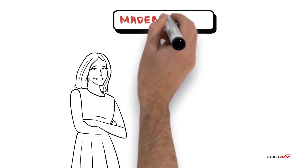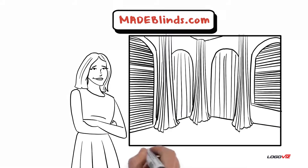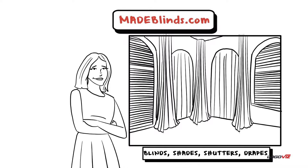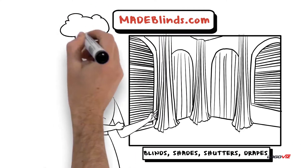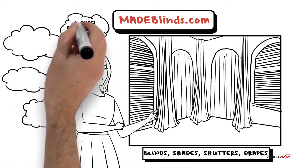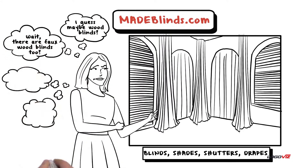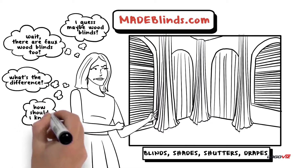Sally Consumer arrives on MadeBlinds.com. She can see there are blinds, shades, shutters, drapes. Yikes! How is a girl to choose? She is not sure what she wants. I guess maybe wood blinds? Then she might notice — wait, there are faux wood blinds too? What's the difference? How should I know?